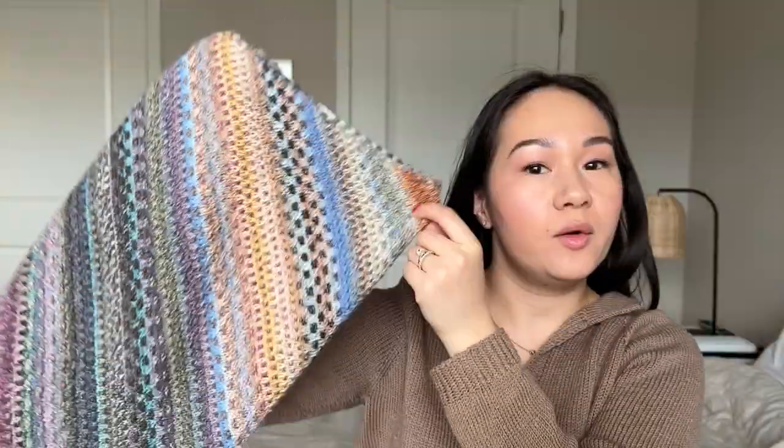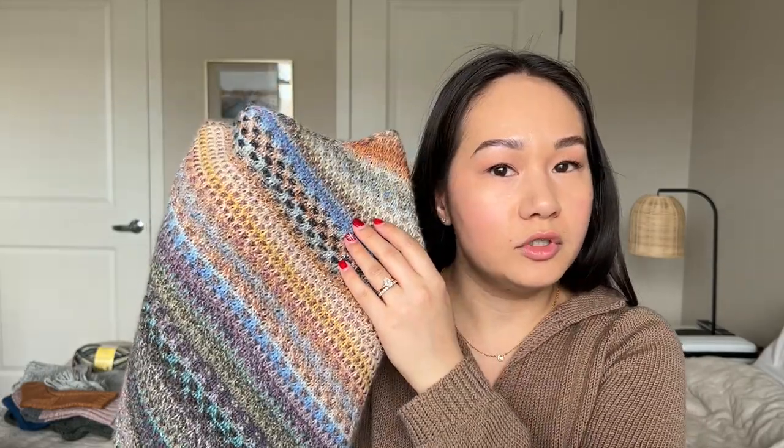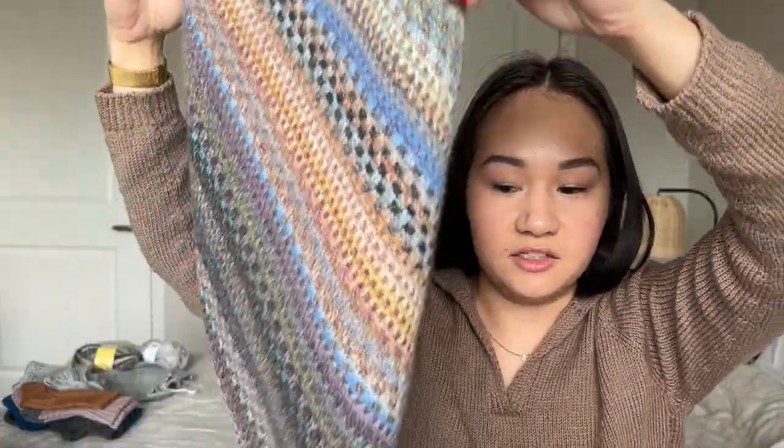Let's get into what I finished this month. We're going to start with one project I briefly introduced in my last podcast: the Shift by Andrea Mowry. It is a mosaic knit cowl and I finished it. I believe the complete pattern name is just called The Shift, and it's this beautiful mosaically knit piece. Mosaic knitting is when you slip stitches to create a colorwork effect that's not quite stranded colorwork, and it's knit in three separate balls of self-striping yarn.